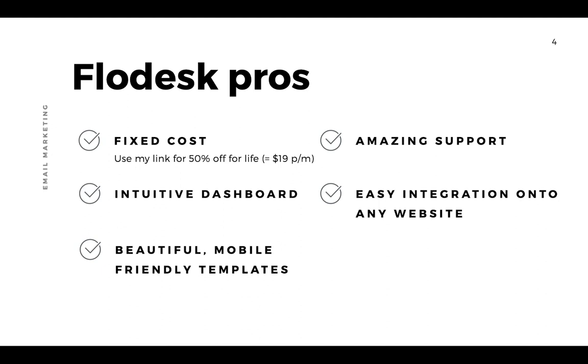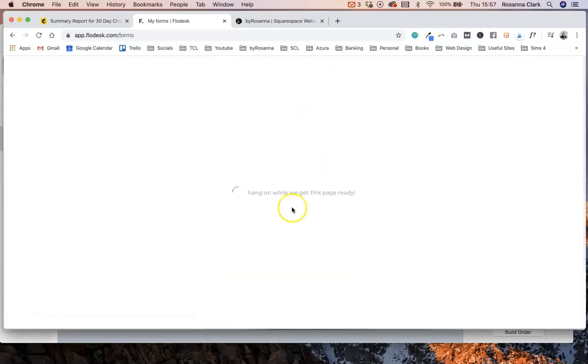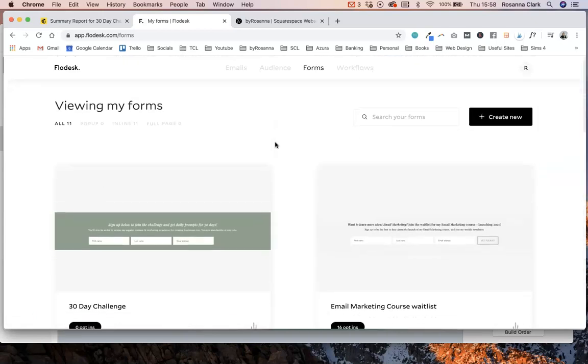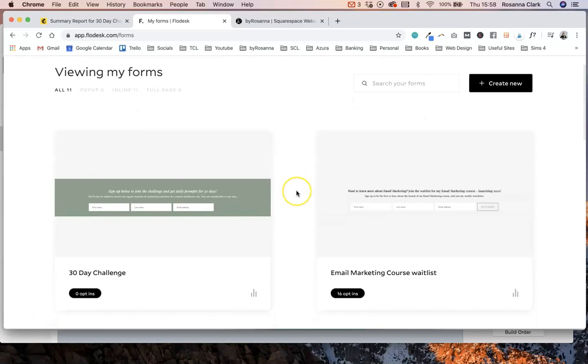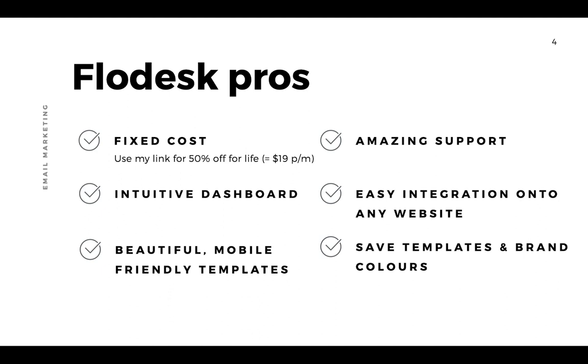With Flodesk, all the sign-up forms you use to add subscribers are created within Flodesk itself in their forms section. You set them up there and they give you a little snippet of code to copy and paste onto your web page, which makes it super simple. Because it's done from within Flodesk, it integrates with every website builder no matter what you're using.